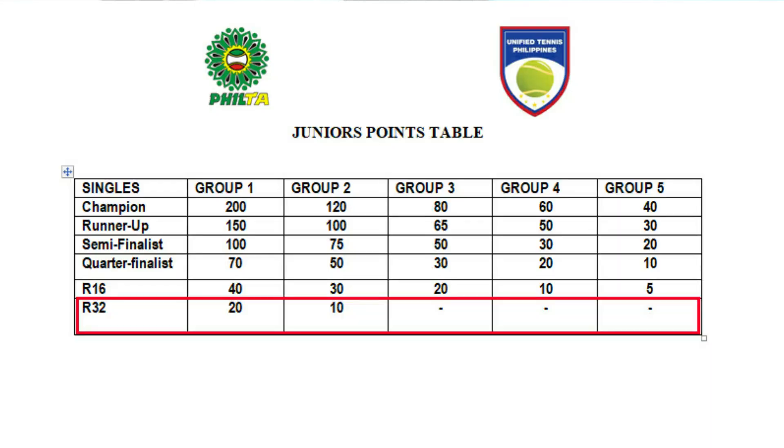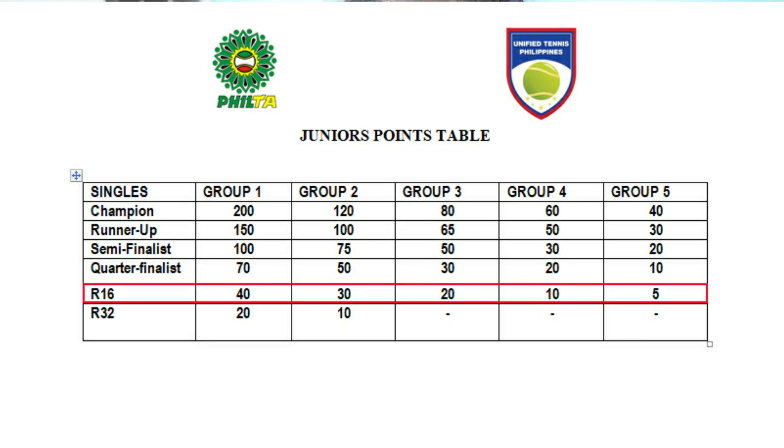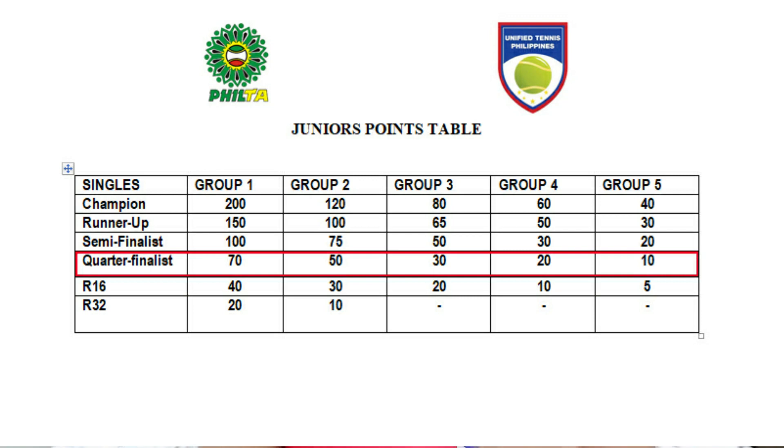Group 5 is the lowest while Group 1 is the highest. I will be showing you the juniors points table. If you are a loser in the round of 32, you get 20 points in Group 1 and 10 points in Group 2. If you are a loser in round of 16, you get 40 points in Group 1, 30 in Group 2, 20 in Group 3, 10 in Group 4, and 5 in Group 5. If you are a quarter-finalist, you get 70 points in Group 1, 50 in Group 2, 30 in Group 3, 20 in Group 4, and 10 in Group 5.